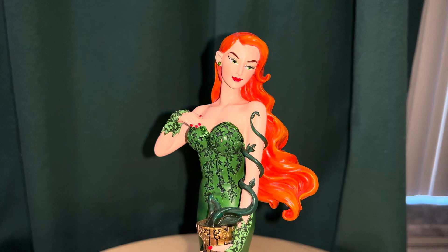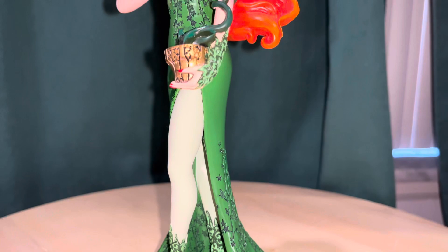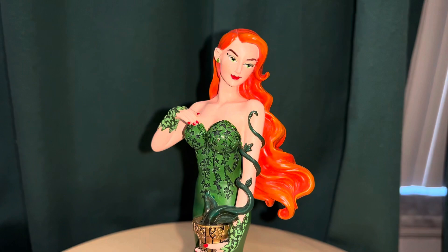Hey everybody, I got another statue — this is a Poison Ivy. Poison Ivy is actually one of my favorite characters, and I'm glad to see there's a lot more of her being represented in statues and figures. This one is part of the Enesco Couture de Force line.